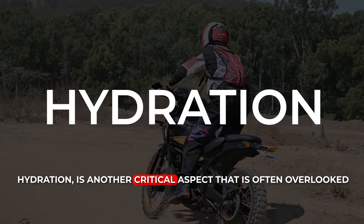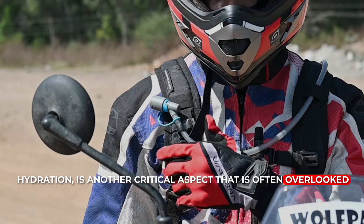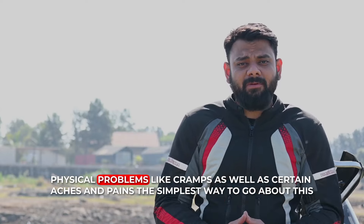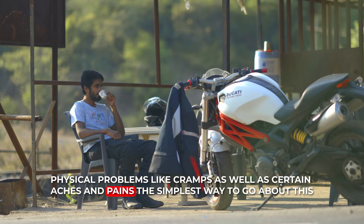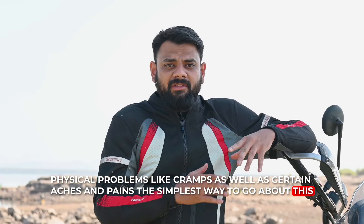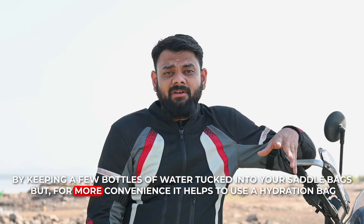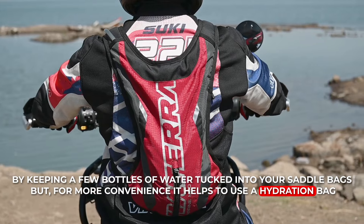Hydration is another critical aspect that is often overlooked. Being well hydrated keeps you more energized and can also prevent some typical physical problems like cramps, as well as certain aches and pains. The simplest way to go about this is by keeping a few bottles of water tucked into your saddle bags, but for more convenience, it helps to use a hydration bag.